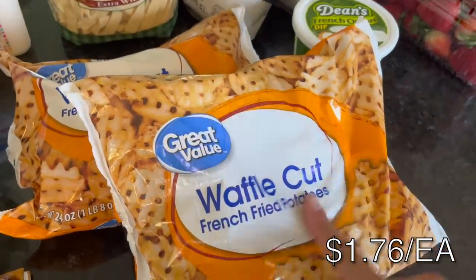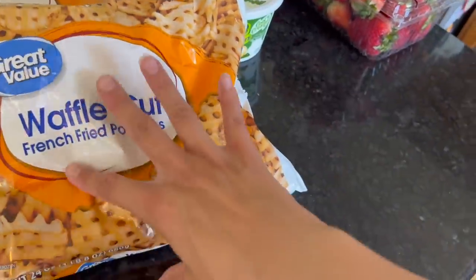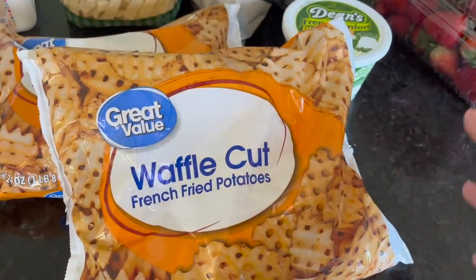Along the lines of not running out, I got waffle fries so we can make some fries. I doubt we'll go through two bags since each bag is over a pound, but again, I wanted to have more if we ran out.